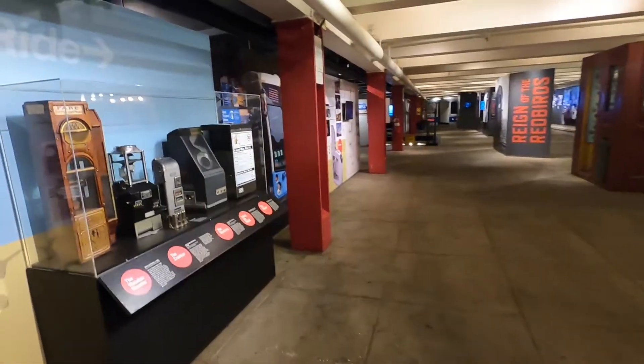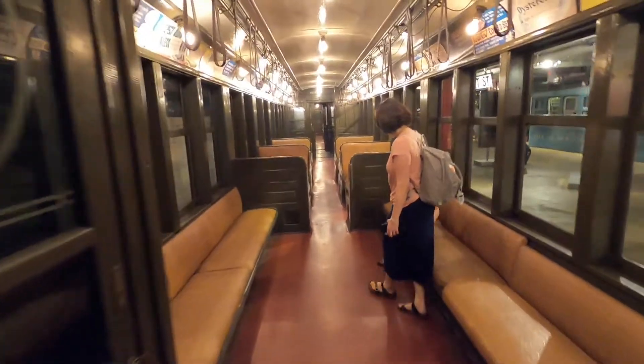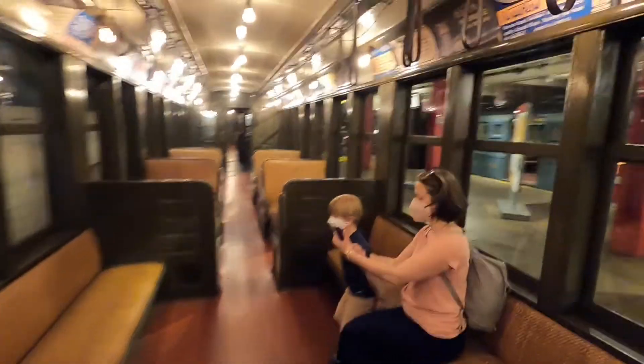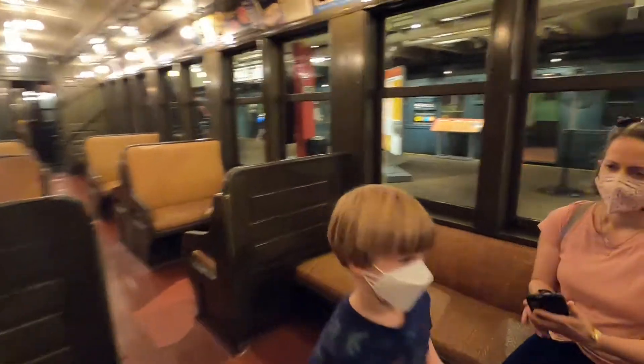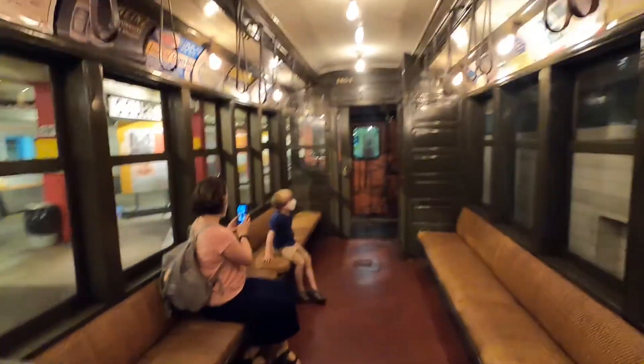Look. Hey, what are these? These are different fare boxes. Take a picture? Hey, go on. You rode. Okay, stop. Pretend you're on the train. Okay, sit on the train.